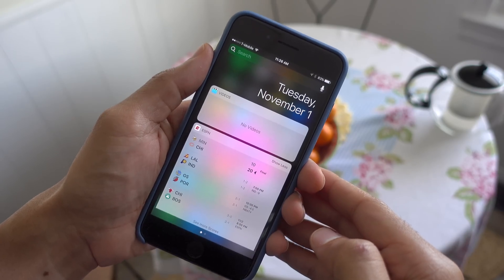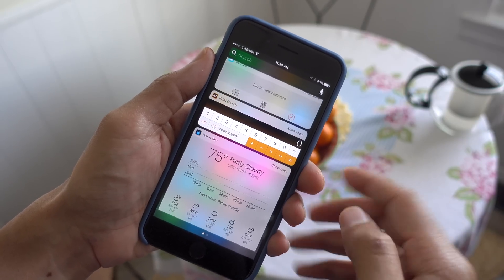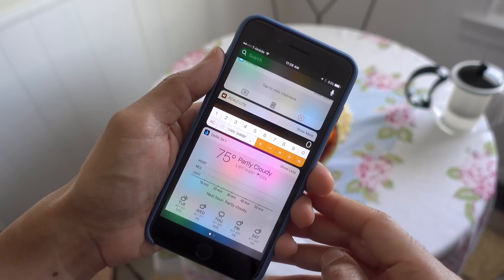Notification Center remembers your last location. With iOS 10.2 Beta 1 installed, Notification Center will now remember the last place where you left off. That means you can get directly to your widgets when invoking Notification Center if that's where you were last.